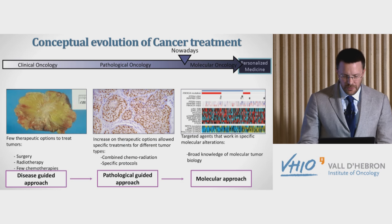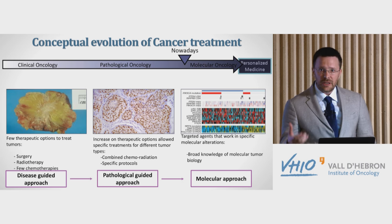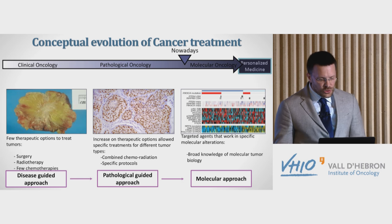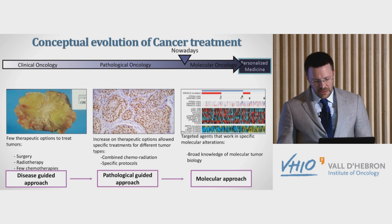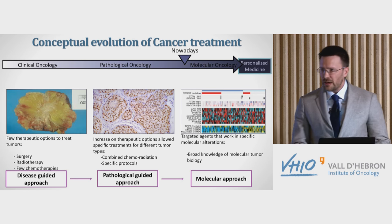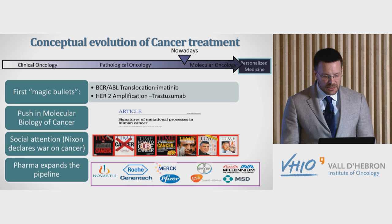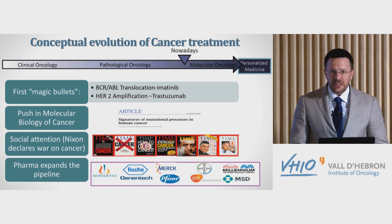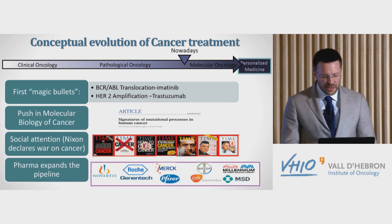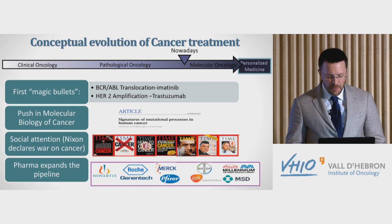Moving through the historical view of how we treat cancer: we started by looking at histology and treating cancers depending on where the tumor was coming from. Immunohistochemistry helped to subclassify these tumors, and we are entering the era of genomic medicine. Precision medicine didn't come out of the blue — it was in the context of first treatments that worked in specific tumor types like imatinib or trastuzumab, with a big push in molecular biology in the 1960s and 70s. Pharma companies started to develop many drugs, moving away from chemotherapies to more targeted therapies.